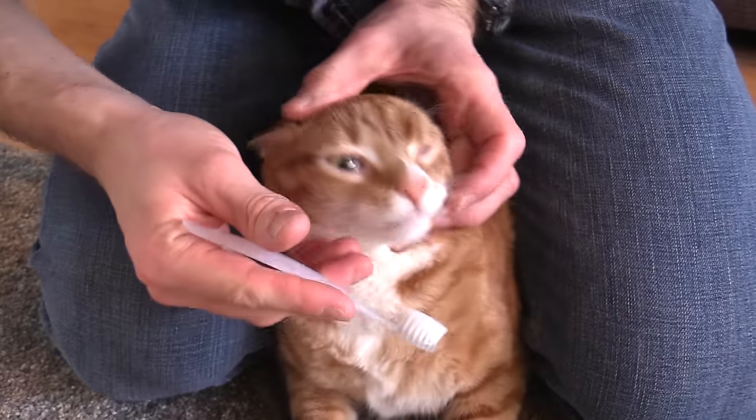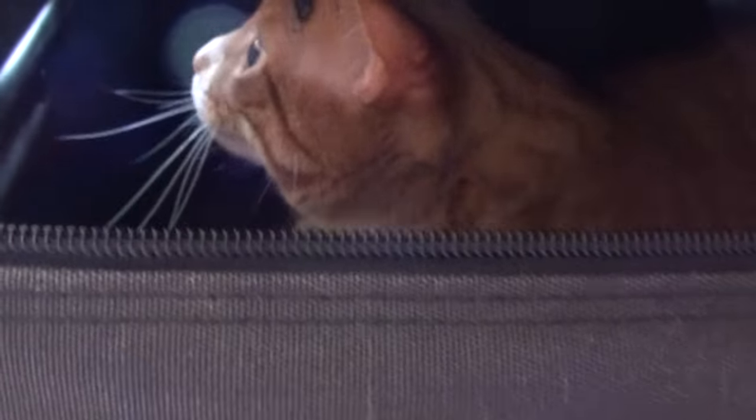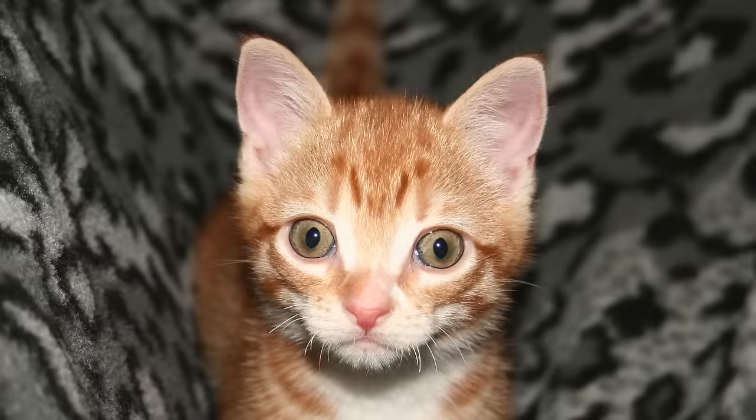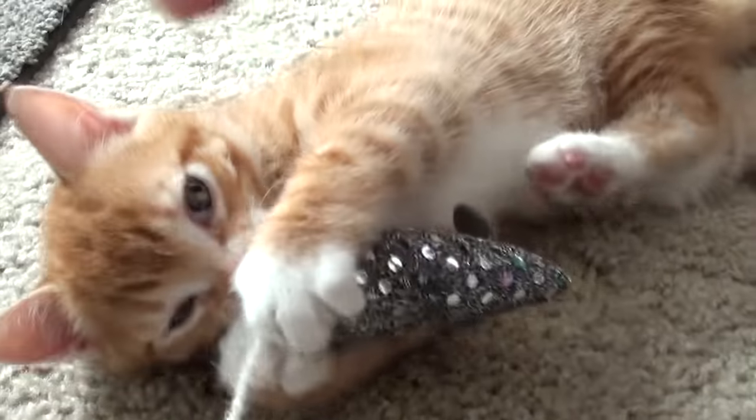Obviously most cats don't enjoy having their teeth brushed, but this is the single most effective way to keep your cat's teeth healthy. In an ideal world you would have introduced them to this when they were just kittens, so as adults they would just see it as another part of their everyday lives.